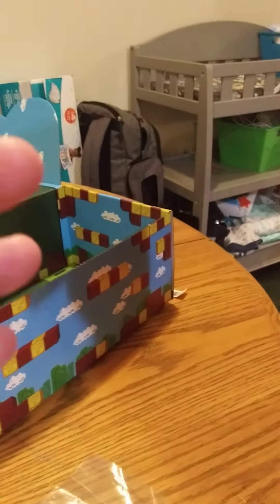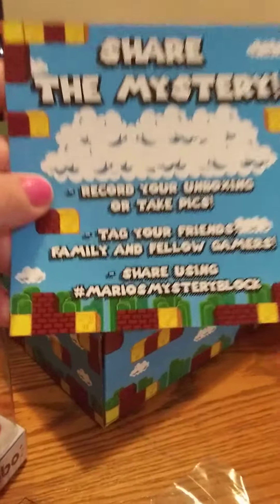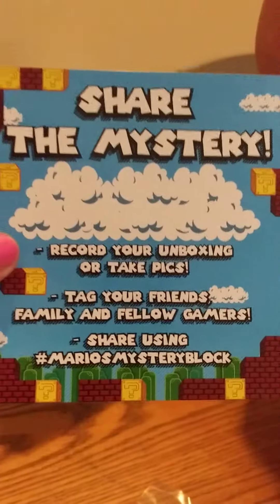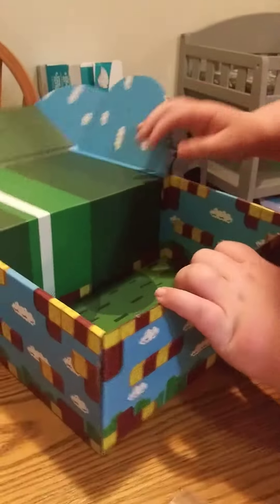And then we have a little stand, and something about recording your unboxing or tape pieces. And then... that's just the receipt.